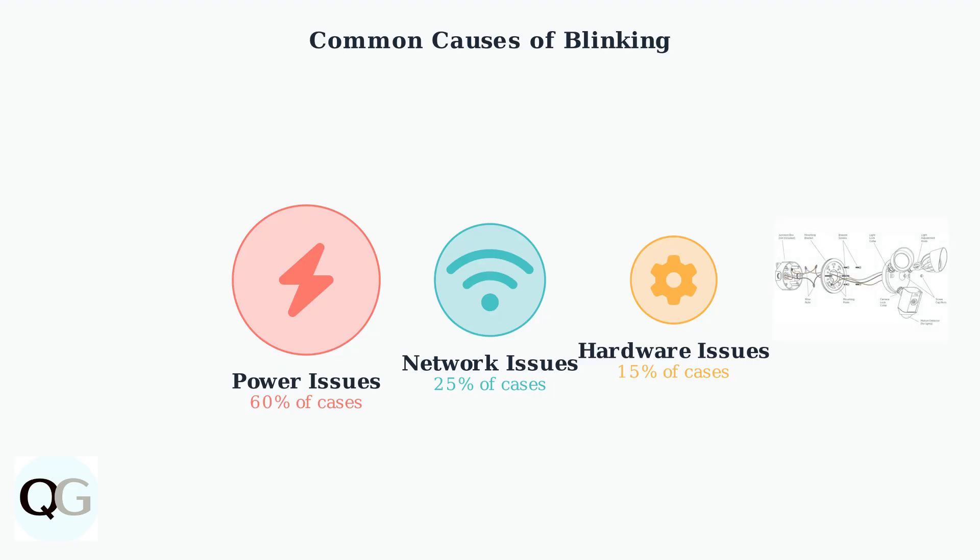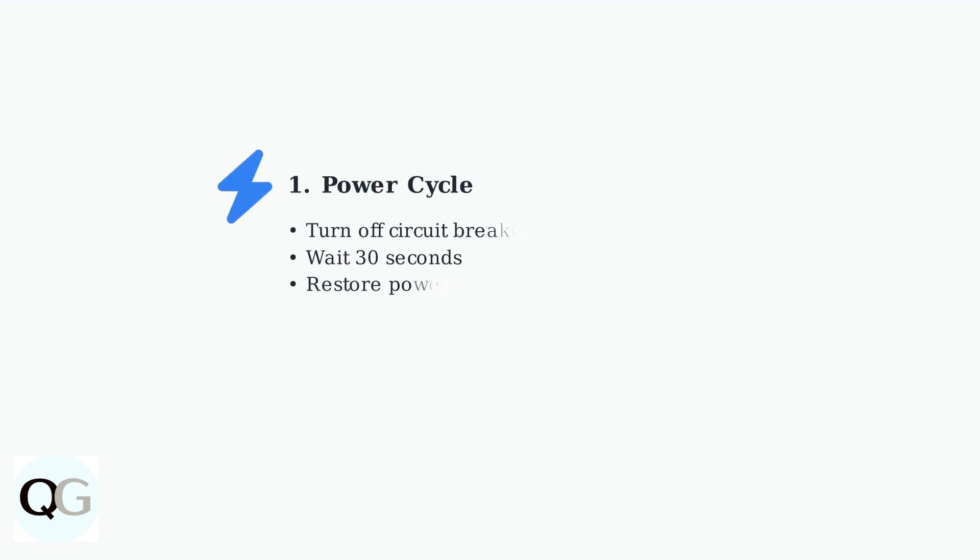Understanding these light patterns and common causes helps you quickly identify what type of issue your ring floodlight camera is experiencing, making troubleshooting more efficient. When your ring floodlight camera starts blinking, begin with these immediate troubleshooting steps.